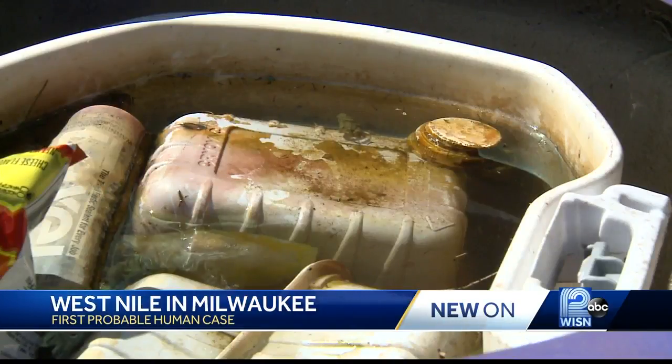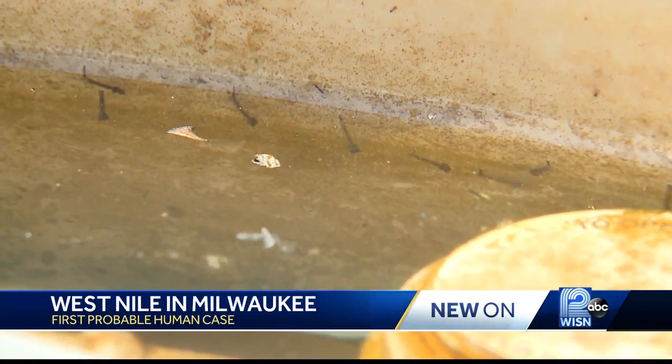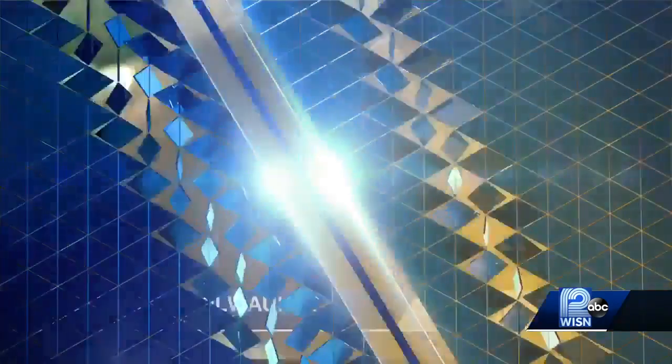Prevention also includes removing standing water from your yard. They can breed in as little water as a bottle cap or a small piece of water, so they can really find any source of water. Mascari says you need to dump any standing water, like in a birdbath, at least twice a week, and cover any exposed skin.